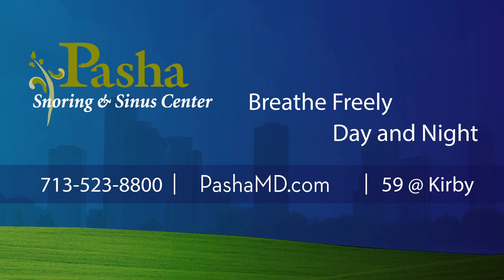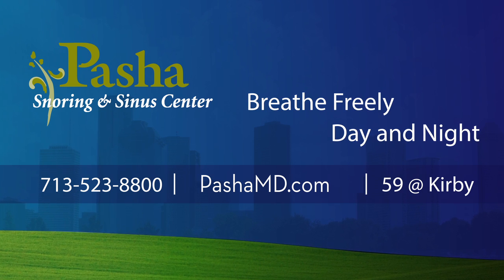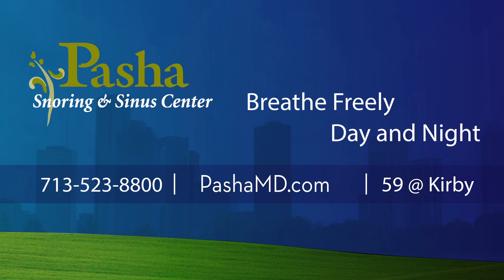If you have more questions or concerns, please discuss them with Dr. Pasha and his staff. We look forward to helping you breathe freely both day and night. For more information or to schedule an appointment, please visit PashaMD.com or call us at 713-523-8800.